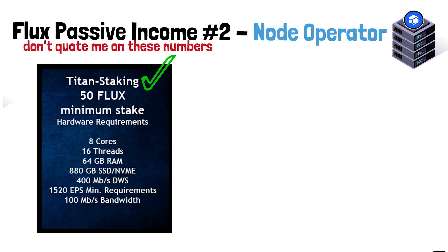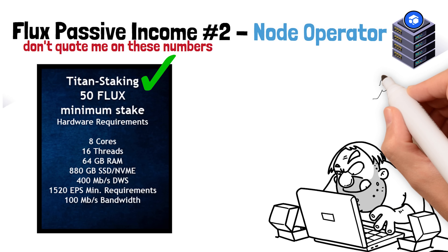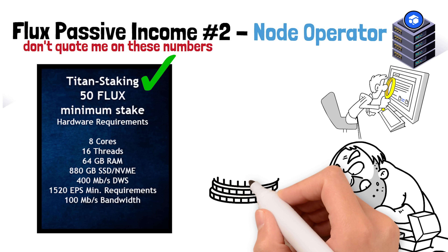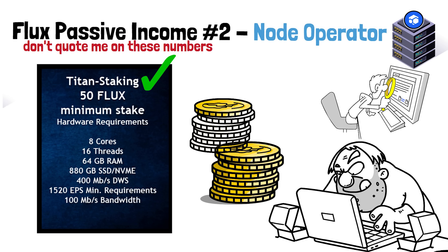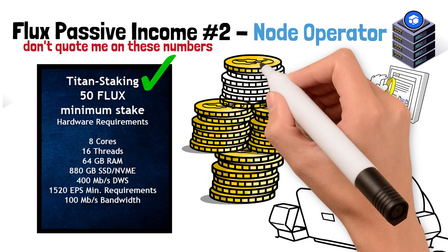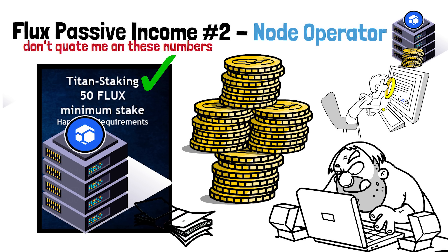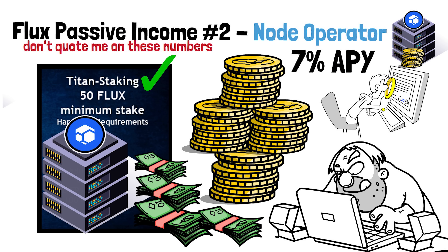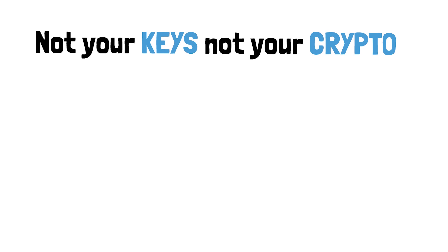The newest addition to the Flux ecosystem is the launch of Titan nodes, and this is my favorite part. For people who aren't tech savvy, you don't need to know anything about virtual machines, servers, or hard drives. You take your Flux, join the Titan node program, pool your crypto with a group of other people, they pull it all together and set up a big node — they do all the hard work. In return for lending your Flux, you get 7% APY for doing absolutely nothing, and the node operators keep the rest.